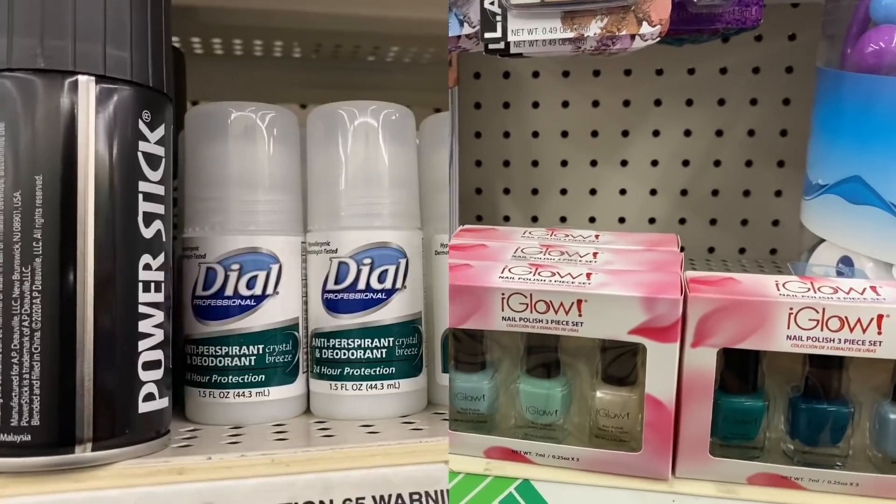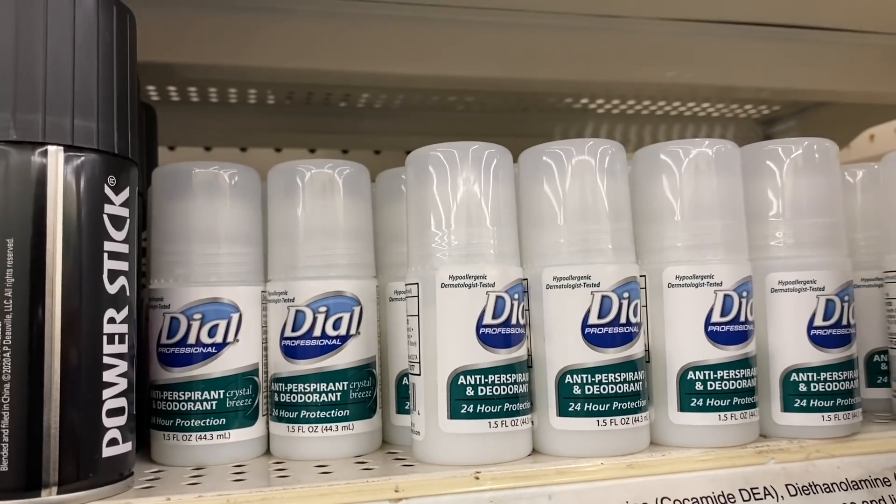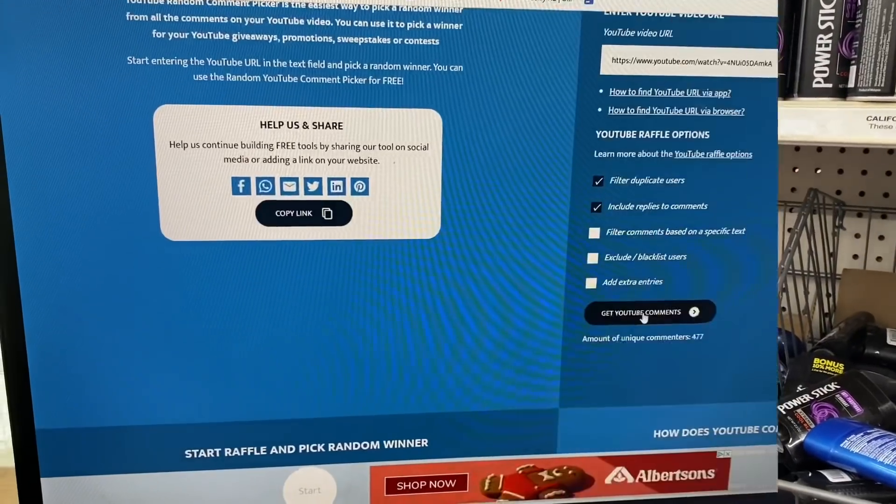Really nice colors, guys — definitely check out your Eye Glow area or the nail polish area to see if you can find some of these new ones. They also have the Dial anti-perspirant and deodorant, 24-hour protection, 1.5 fluid ounces.